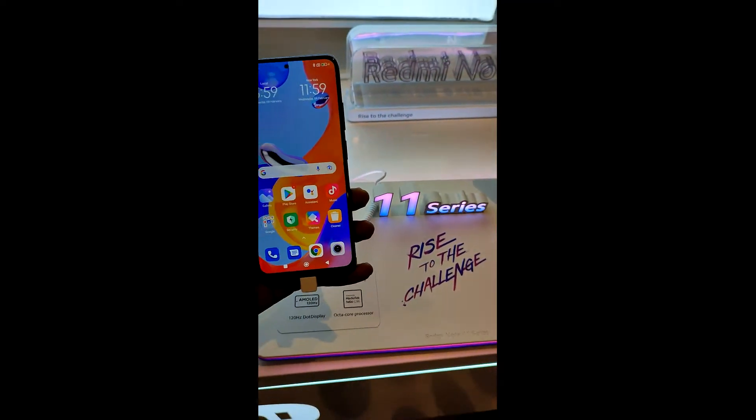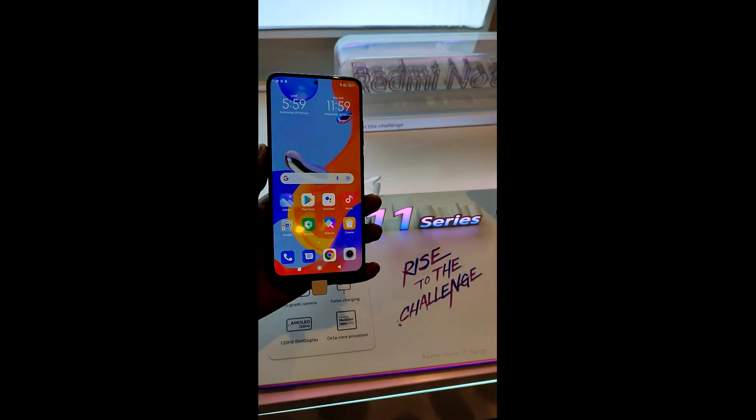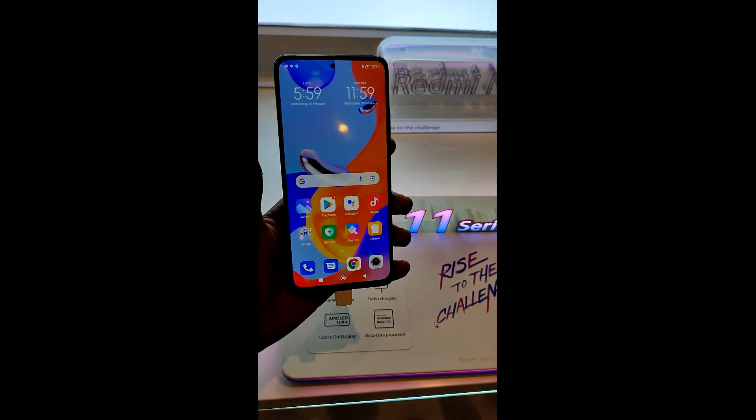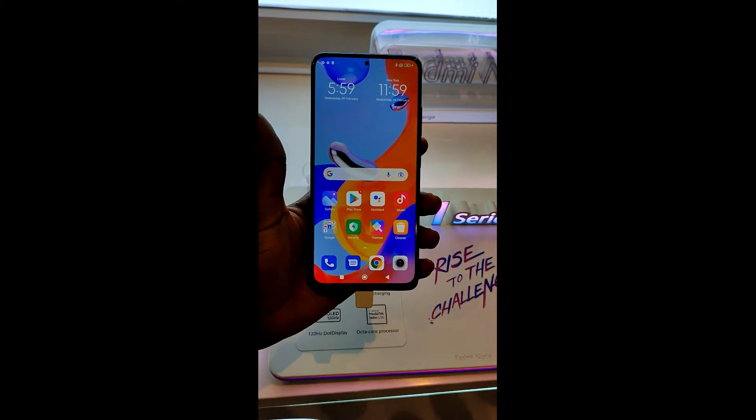Hi guys, this is Canon Leo here and this is the first look at the Xiaomi Redmi Note 11 Pro. This is a 6.67 inch Super AMOLED screen with 120 Hertz and HDR as well.